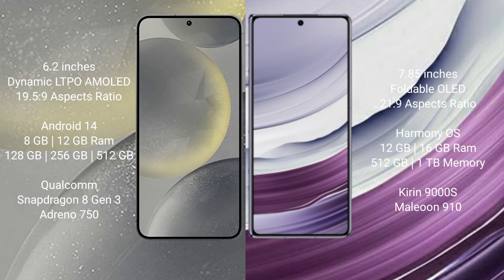Huawei Mate X5 comes with 12GB or 16GB RAM and 256GB, 512GB, or 1TB internal storage. It features the Kirin 9000S processor and GPU 910.